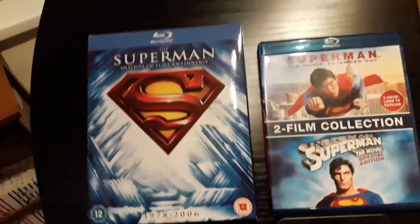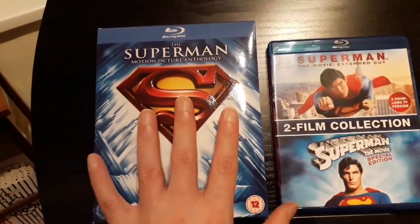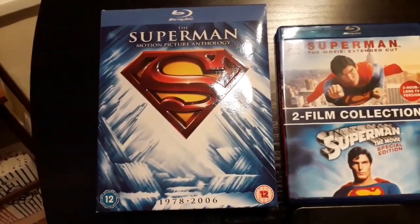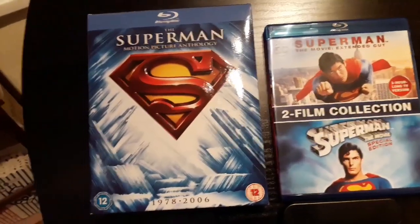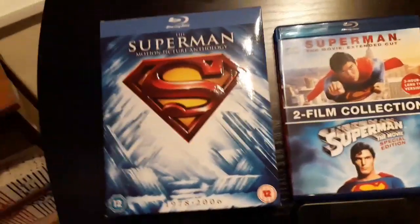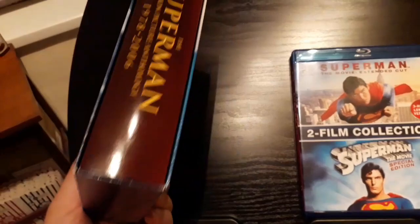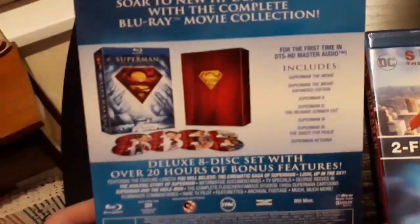So let's look at the box sets. There is another Superman Blu-ray box set that I think came out before this one, and I think it has five films — the original four with Christopher Reeve and then the Brandon Routh one from 2006, which is technically a sequel. I don't think that version includes the extended cut of Superman 1 or the Richard Donner cut of Superman 2. This is the definitive box set to get, which is something I was asked about before I made this video.